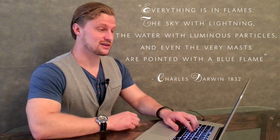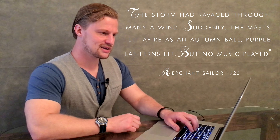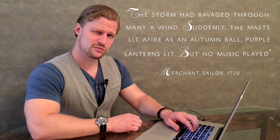A few sailors of the past wrote down spectacular first-hand accounts of this. 'Everything is in flames — the sky with lightning, the water with luminous particles, and even the very masts are pointed with a blue flame.' That was Charles Darwin. Here's another example: 'The storm had ravaged through many a wind. Suddenly the masts lit a fire as an autumn ball. Purple lanterns lit, but no music played.' Both of these sailors are referencing St. Elmo's Fire.